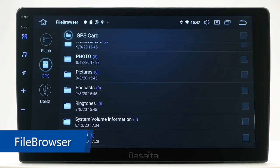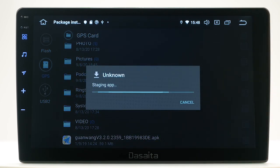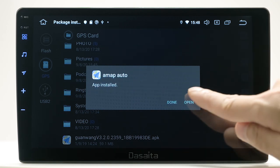File Browser. Just like an Android tablet, you can install your favorite apps by installing APK files. For example, navigation maps like Waze, Sygic, and more.